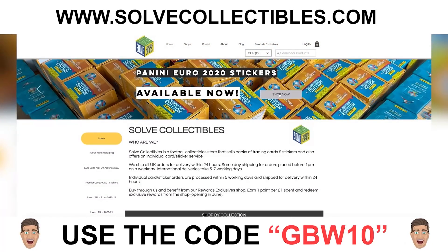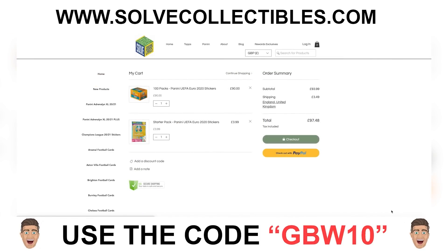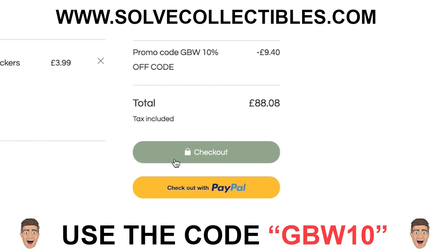A reminder: Solve Collectibles are stocking the Euro 2020 stickers from Panini, and you can use the discount code GBW10 to get yourself 10% off your order, which is absolutely fantastic. Enjoy the video.